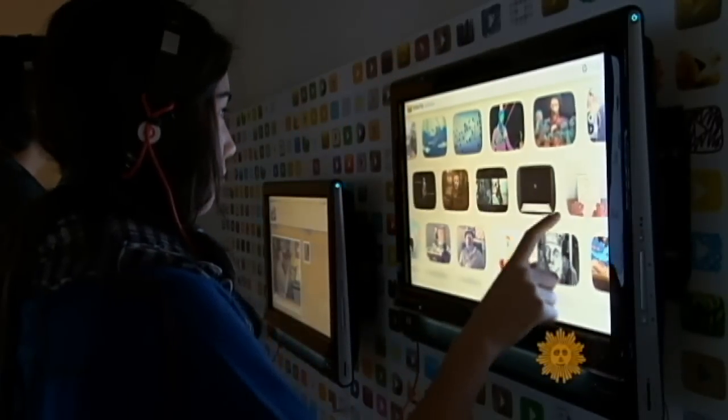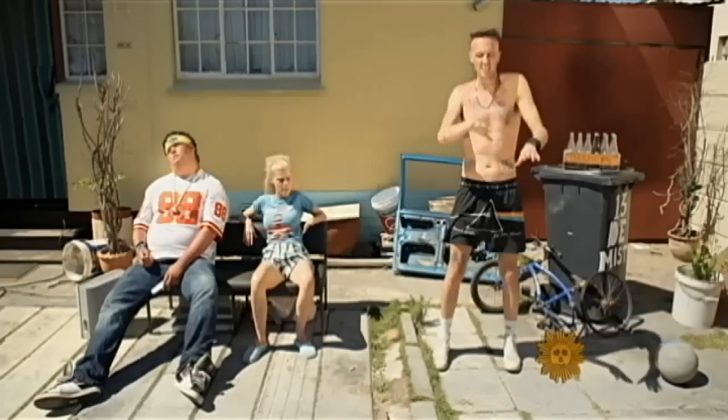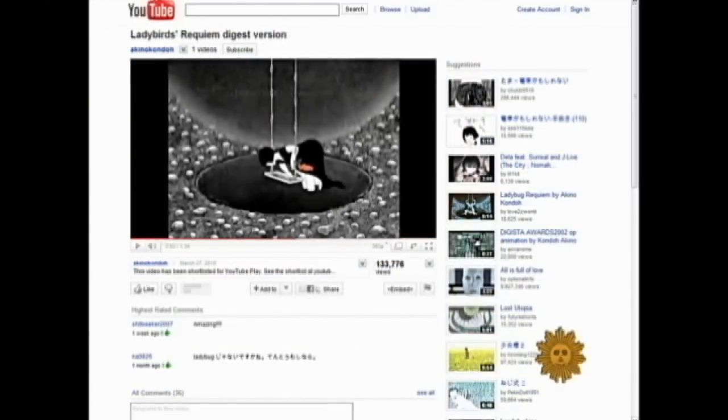The scale and diversity of the display is dazzling all who pass by. If you can't make it to the Guggenheim by tonight, do not despair — the videos and interviews with the artists will remain on view on YouTube.